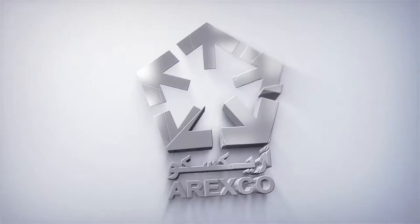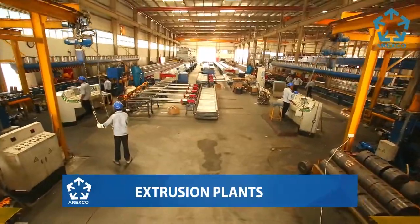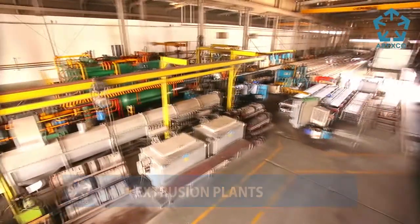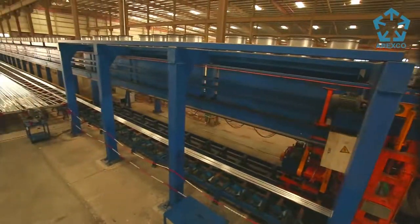Arexco today has three state-of-the-art 2,250 metric tonne extrusion presses, four 1,800 tonne extrusion presses, and one 4,400 metric tonne extrusion press, with a total production capacity of 60,000 metric tonnes per annum.